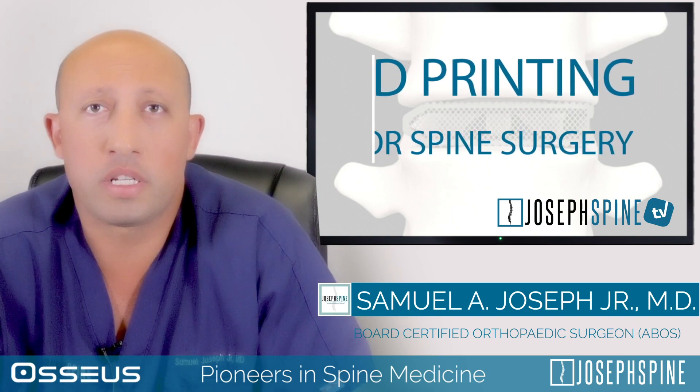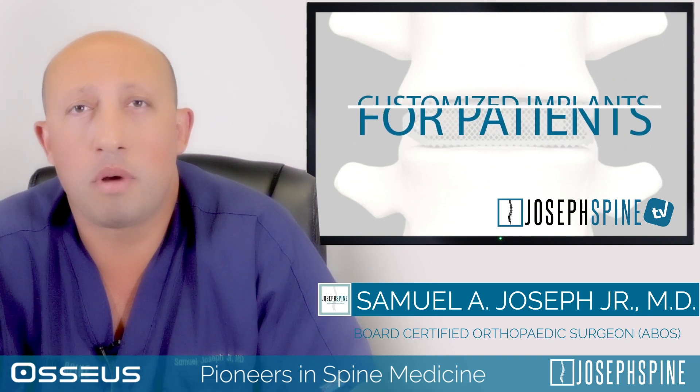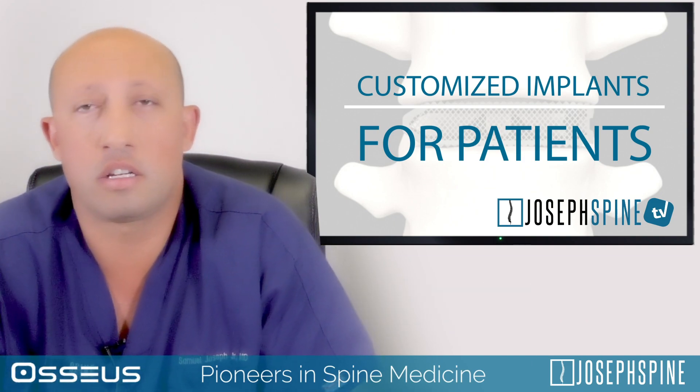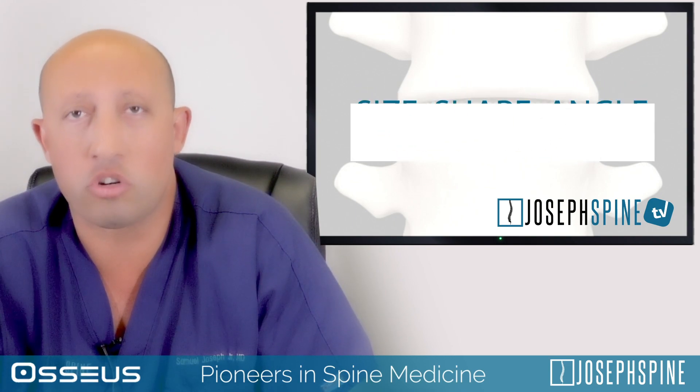Through 3D printing, we're able to manufacture implants that are more customized to the patient, meaning the size of their disc, the size of their vertebra, how high their vertebra may be, as well as the curvature that they may have in their back that we're trying to create.